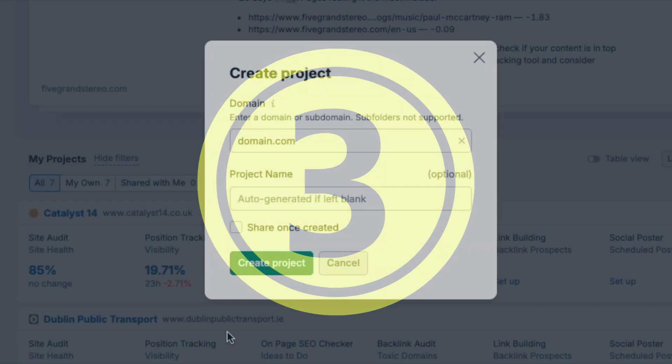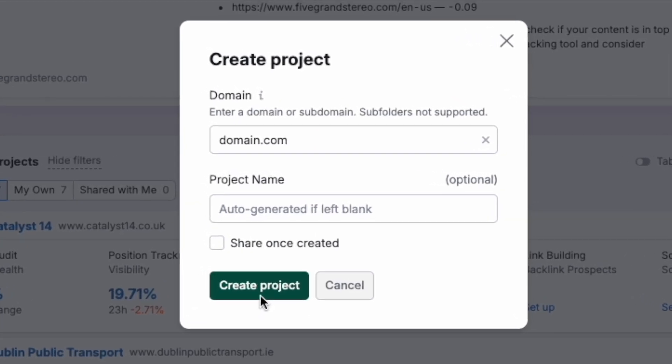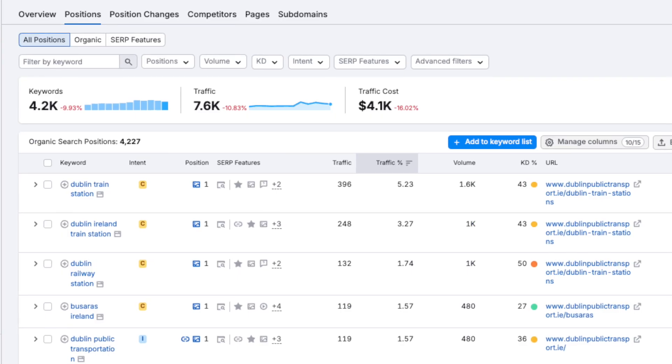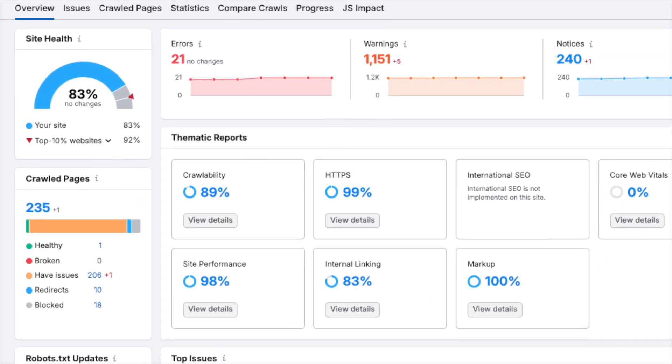For me, there are three aspects of this plan that will effectively determine if it's a good fit for your business. First, the project limits. A project is essentially a tracked site. When you add a domain as a project, you can keep tabs on it on an ongoing basis, monitoring the keywords it ranks for and being notified of any technical SEO problems that crop up.